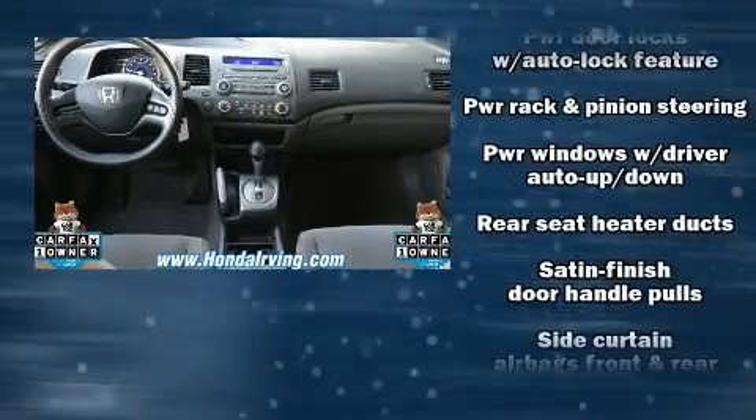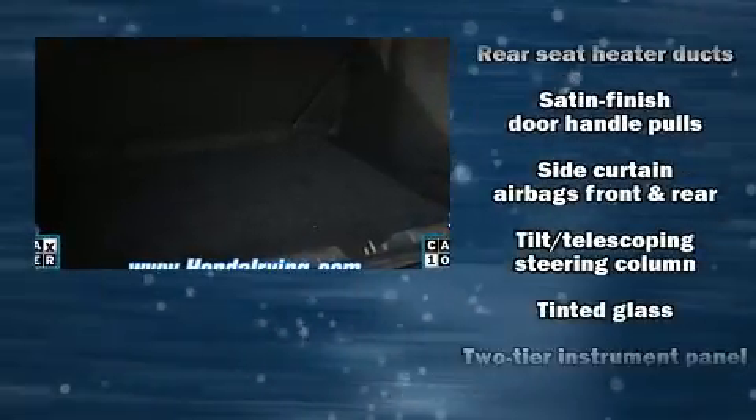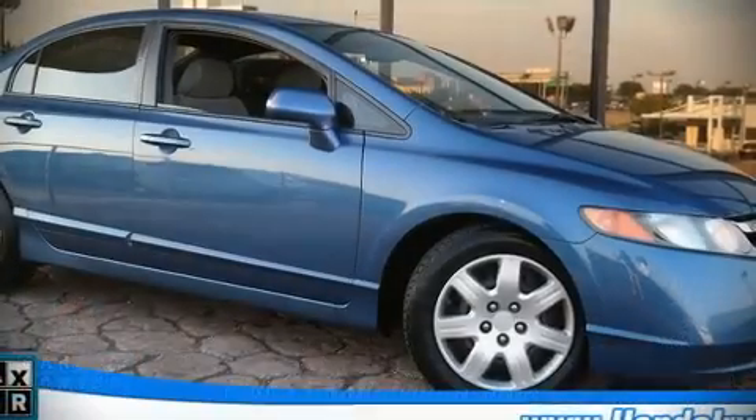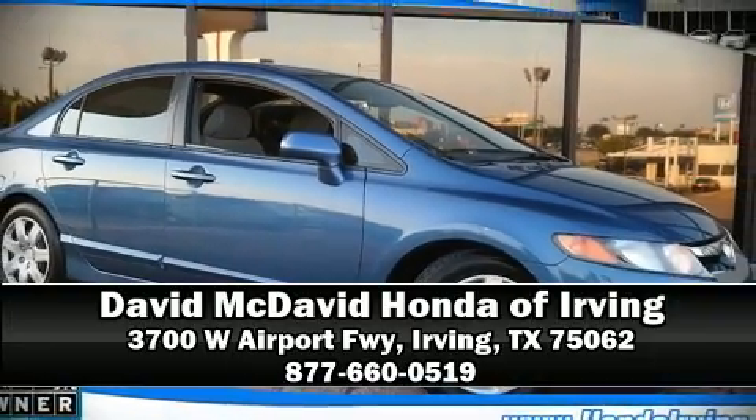In the event of a rollover collision, side-curtain airbags provide additional protection for outboard-seated passengers. Please don't hesitate to give us a call.